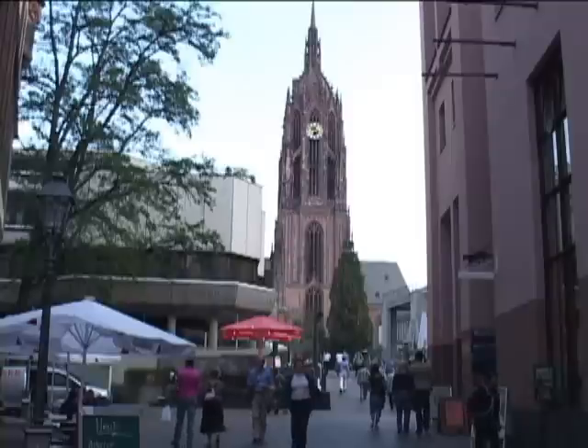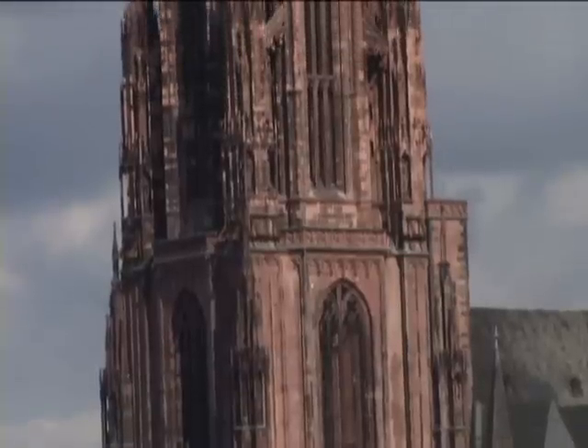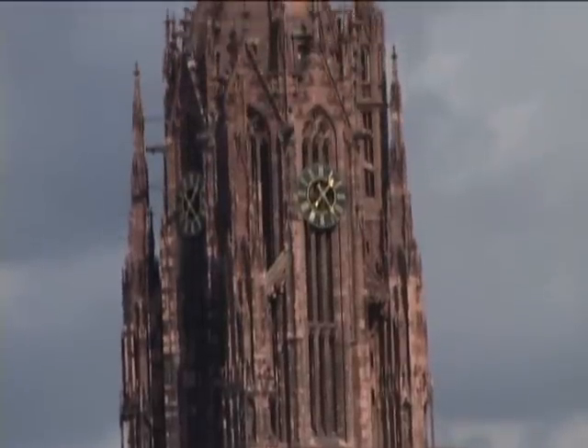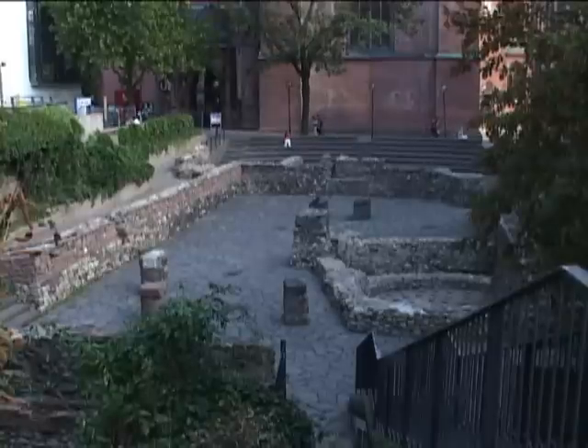Ten minutes walk from the hotel you will find the historical part of Frankfurt with our city hall and cathedral. The cathedral itself is where they used to crown kings of the Holy Roman Empire. The city was once a Roman outpost, and in front of the cathedral you can find actual Roman ruins.